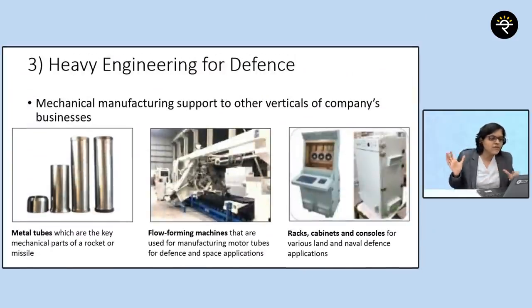The third segment is heavy engineering for defense. They manufacture metal tubes, flow forming machines, and racks, cabinets, and consoles. Heavy machinery has to be mounted on something sturdy — if the cabinet were made of plastic it would just crack. So the company also makes these very sturdy cabinets for defense applications.